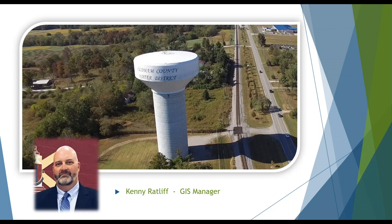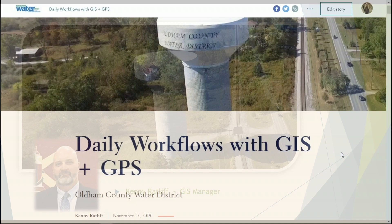Joining us from Oldham County Water District is Kenny Ratliff. Kenny is a GIS manager at Oldham County Water District. He has more than 20 years of experience working with geospatial technology supporting GIS initiatives, including the use of GPS technologies. Kenny holds a degree in geography and a degree in geology, and has been in his current role at Oldham County Water District for three and a half years.